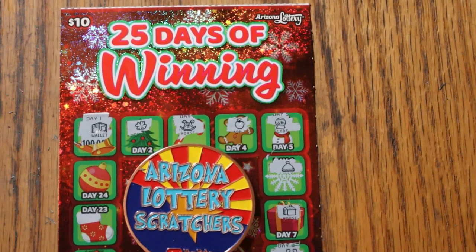What's up YouTube, AZ Scratchers, and welcome to the December 20th edition of the 25 Days of Winning, where we scratch 25 of these $10 Arizona lottery tickets.